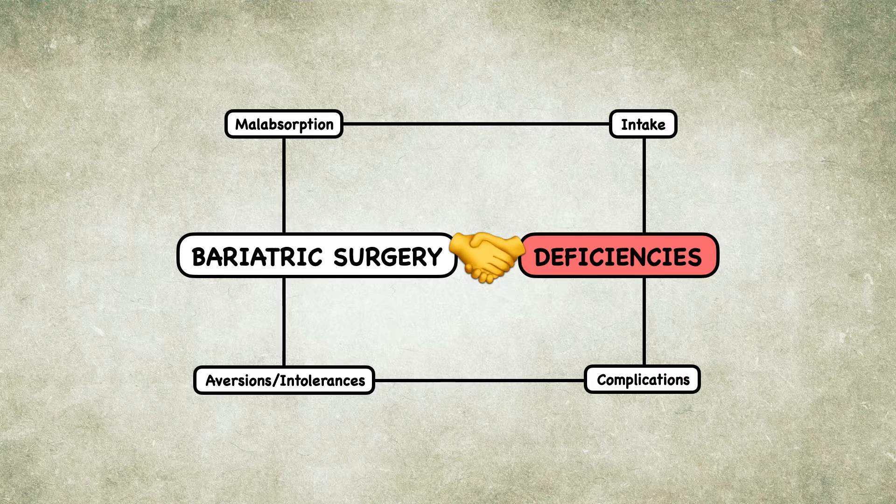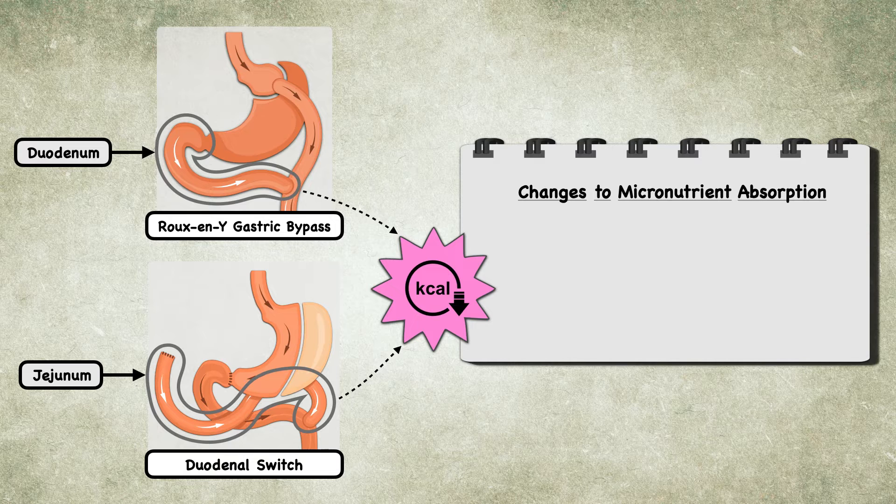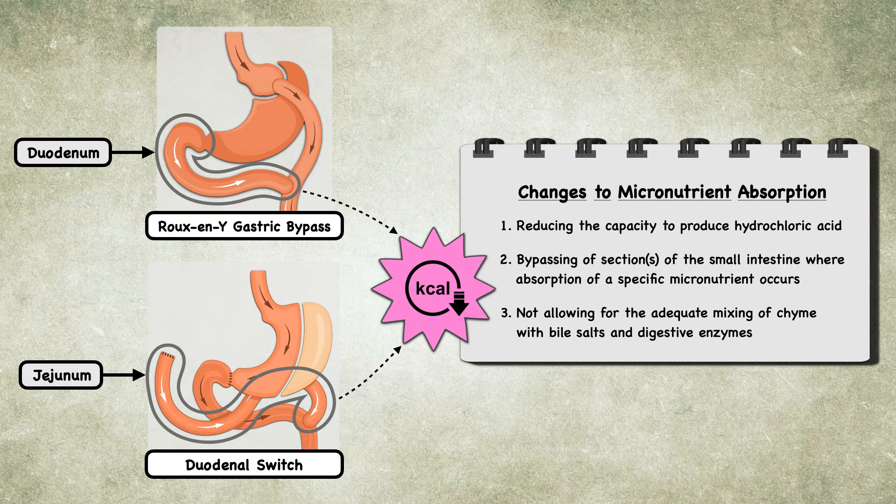The final reason bariatric surgery can lead to micronutrient deficiencies is through malabsorption, which is a feature of several procedures, not a complication like persistent vomiting or diarrhea. These procedures, like the Roux-en-Y gastric bypass and the duodenal switch, are designed to decrease the energy absorbed by bypassing parts of the small intestine where most macronutrient digestion and absorption occurs. They also impact micronutrient digestion by reducing the capacity of the stomach to produce hydrochloric acid, bypassing specific sections of the small intestine, or not allowing adequate mixing of chyme with bile salts and digestive enzymes.